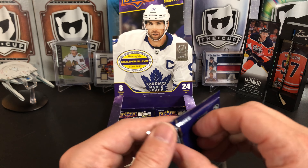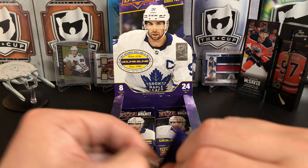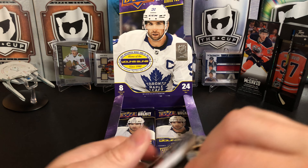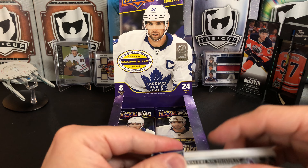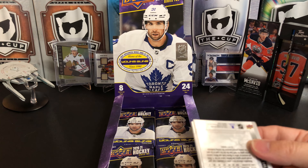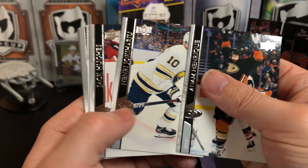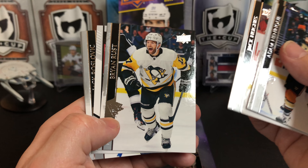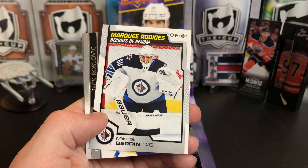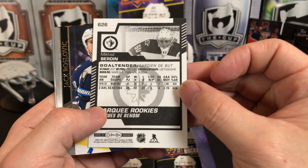New York — that thing seems to be destroying the Flyers right now. They've had two recent games and just completely blown them out. Adam Henrique, Henri Jokiharju, Jack Hughes, Brian Rust. And we've got a Berdine Marquee Rookie — no OPeechee update.